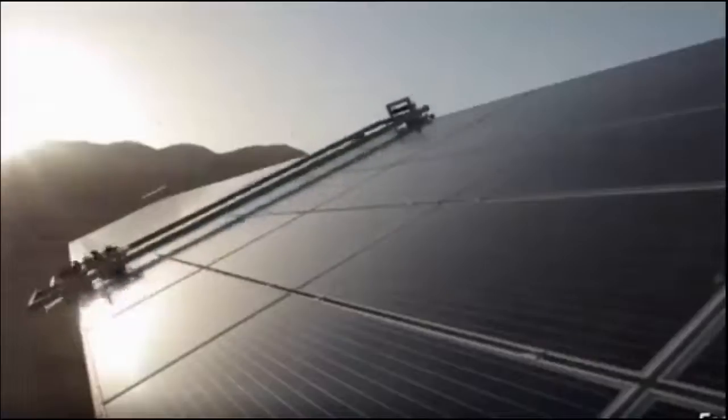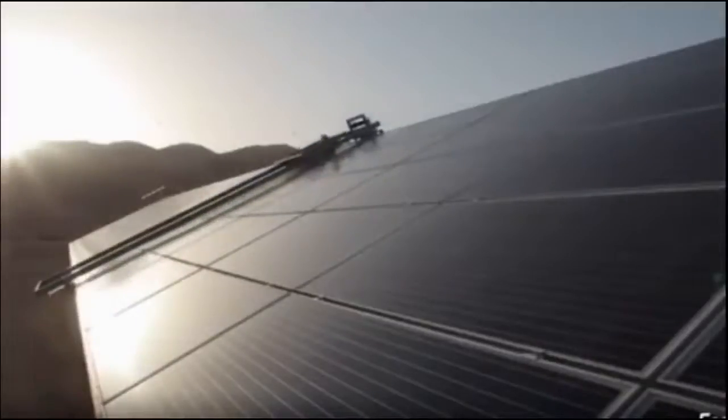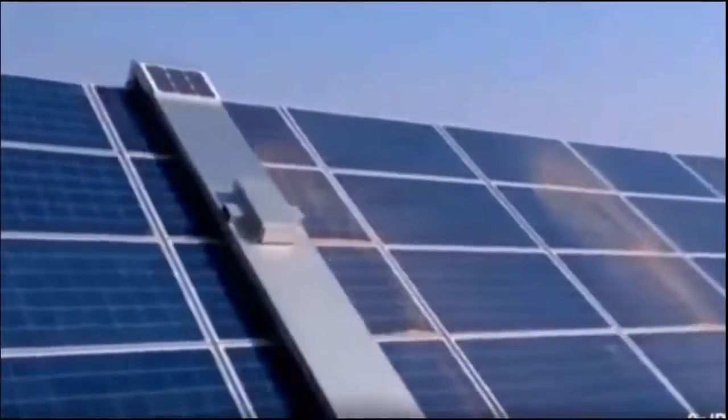Even though solar panels don't require cleaning too often, some people really need their panels functioning as best they can 24/7, so they have incredible robots that can clean the solar panels.